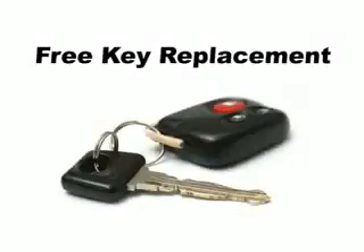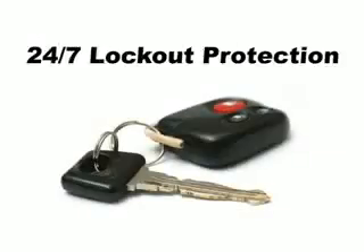Every Motor Trend Certified Advantage vehicle comes standard with easy care benefits, including mechanical repair coverage. You don't have to worry about unexpected repair bills. If you lose your keys, we'll replace them and give you 24/7 protection from being locked out of your car or home.